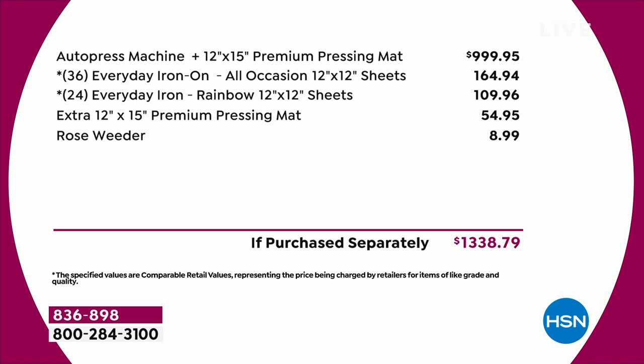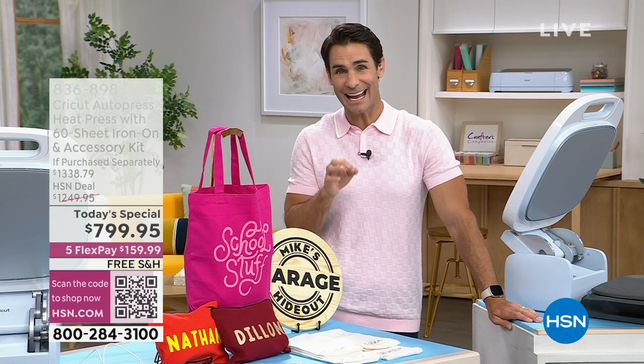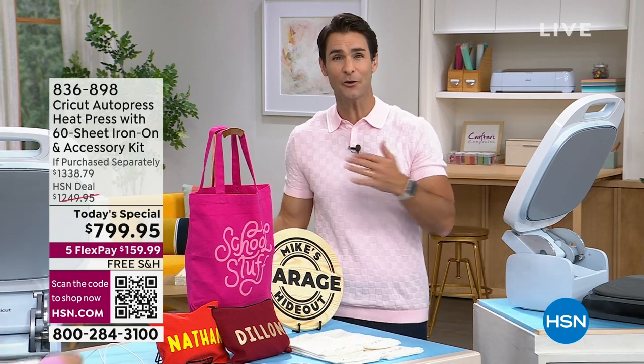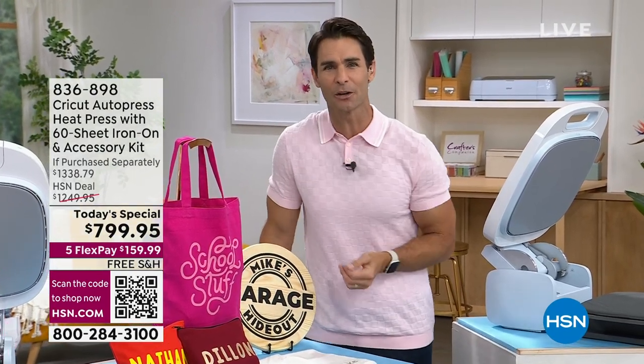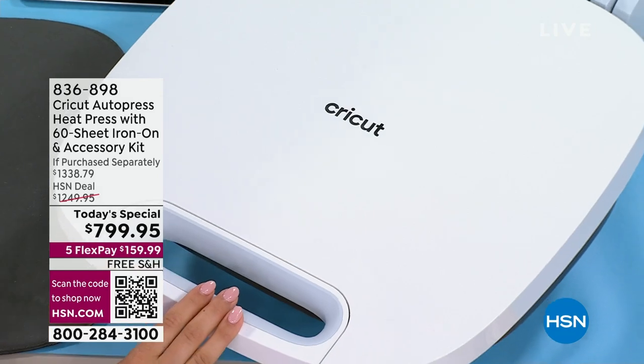You're getting 36 of the Everyday Iron On All Occasion 12x12 sheets, 24 of the Everyday Iron On Rainbow 12x12 sheets, an extra 12x15 premium pressing mat, and the rose weeder. All of that together is $1,338 if you went to the crafting store. Today for a Today Special, we always try to do something special — $799.95 is the lowest price we have found.